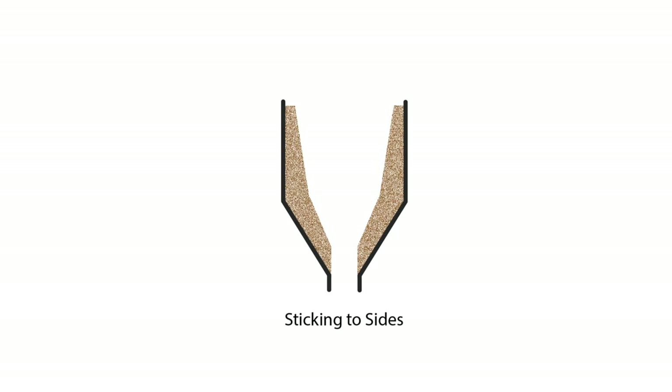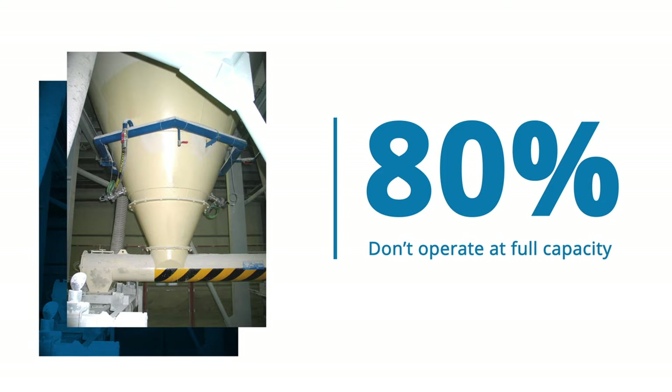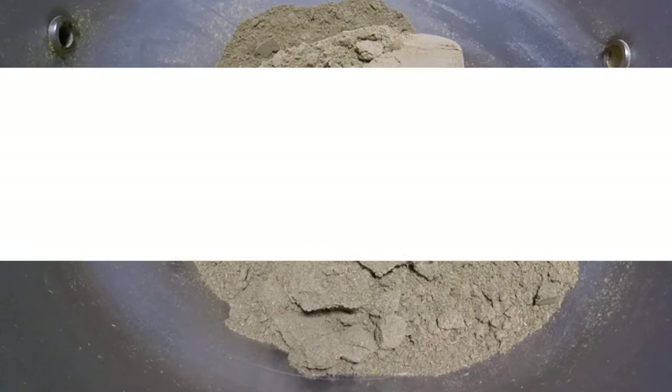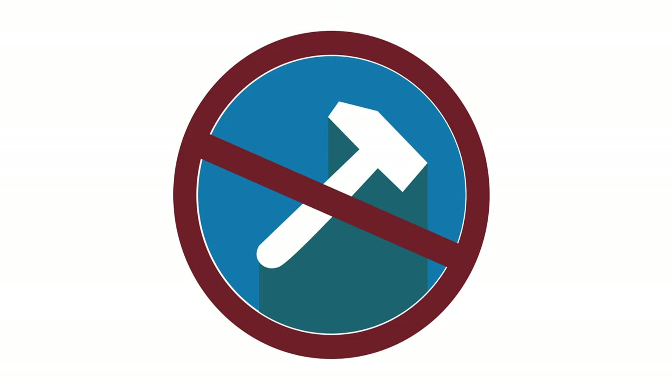Bridging, arching, sticking to sides, rat holing. 80% of storage vessels don't operate at full capacity because they can't move the material fast enough, but hammers won't help you hit your targets. Get the proven solution for tough flow problems.